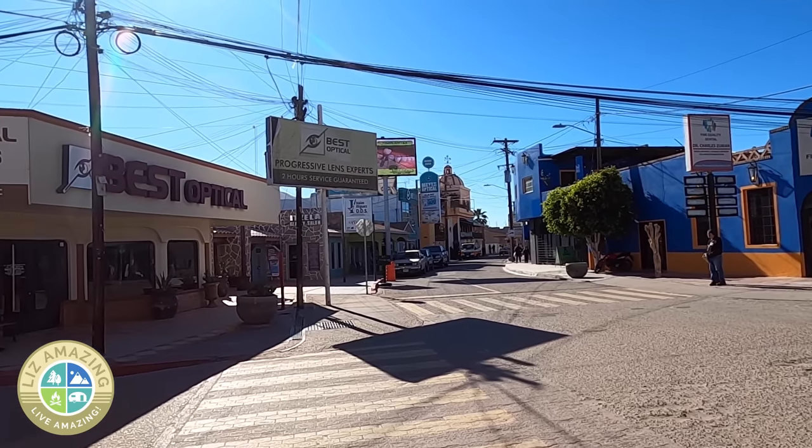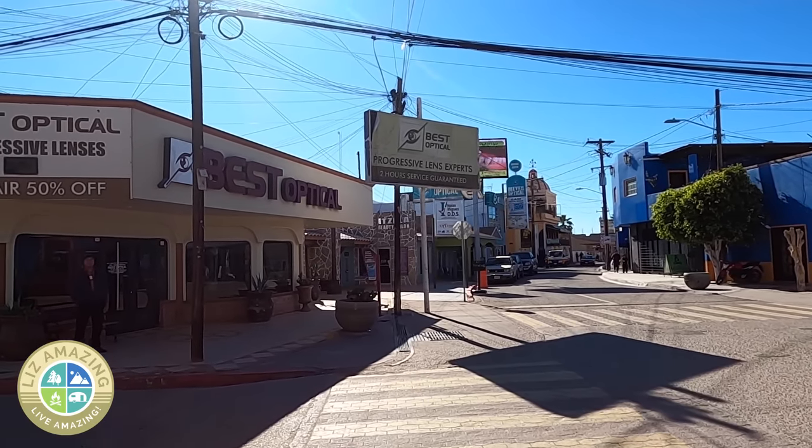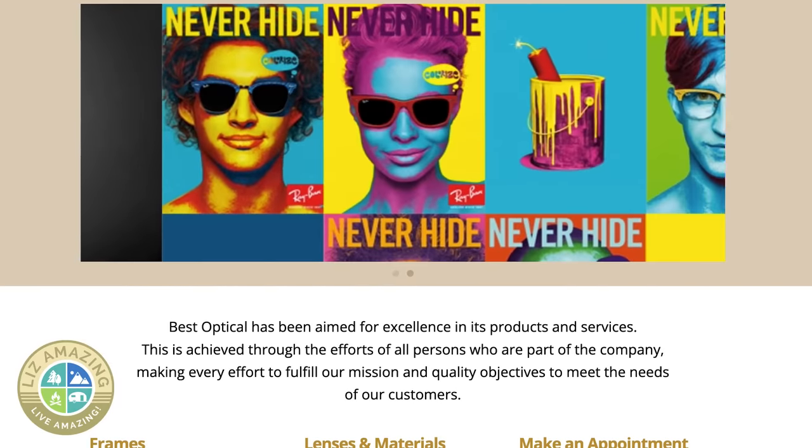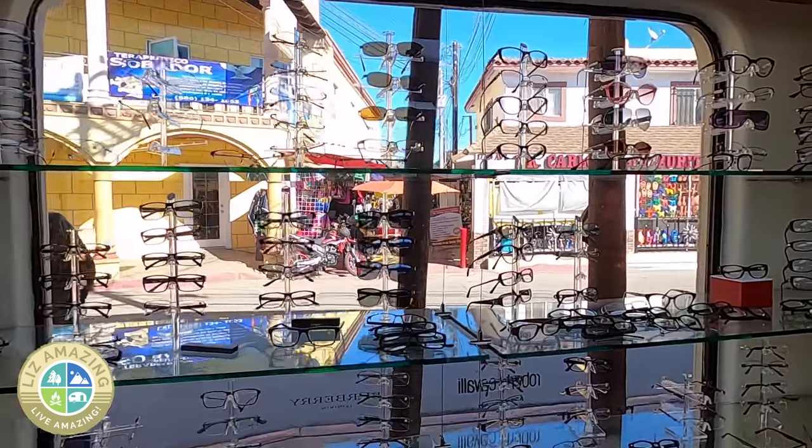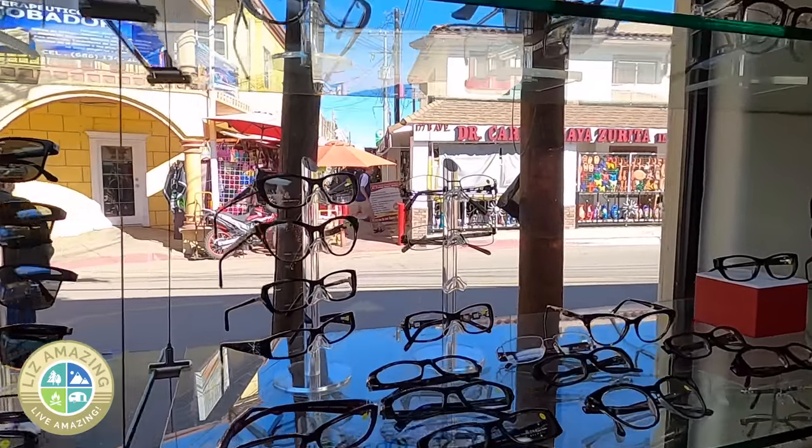Getting eyeglasses or contacts is another great reason to cross the border into Mexico. In Nogales, I did not see any eyeglass stores, but there are at least three in Los Algodones. They're there to serve the American tourists, so they get it done quick — you just wait maybe an hour or two and they'll have it all ready for you.